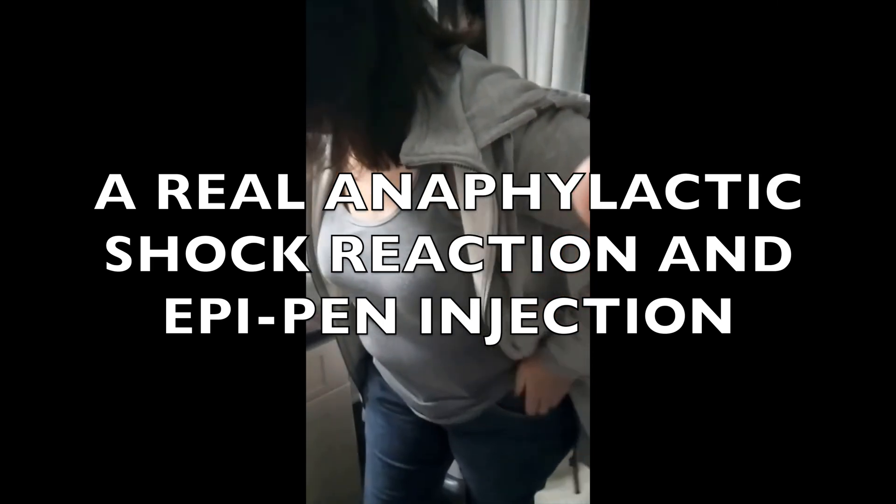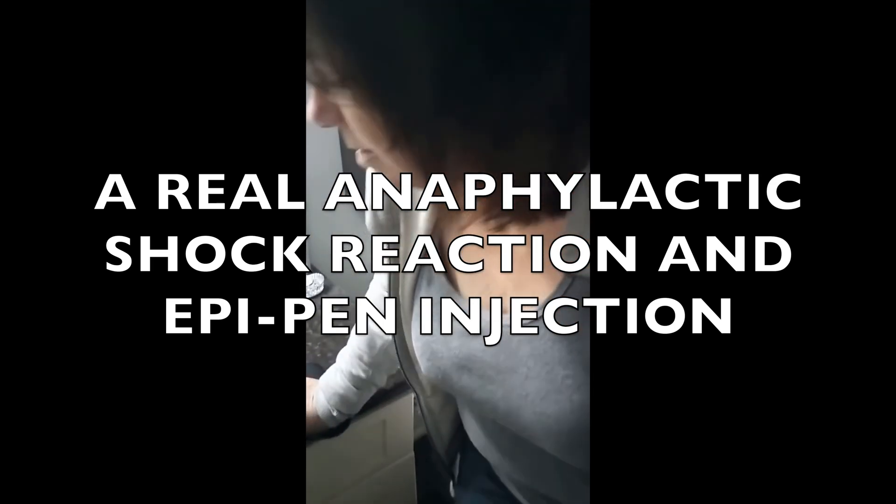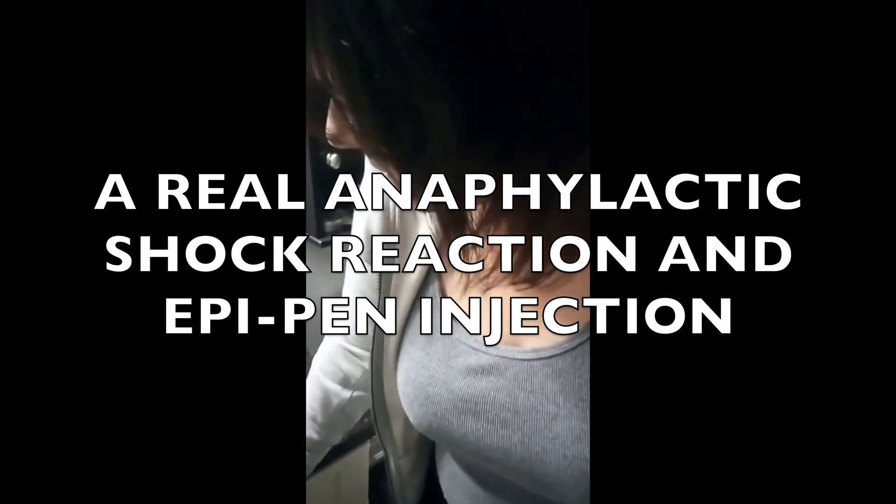Today's video is going to show you what a real anaphylactic shock reaction looks like and what happens when someone administers an EpiPen to themselves. Are you ready to watch this incredible video? Let's do it.